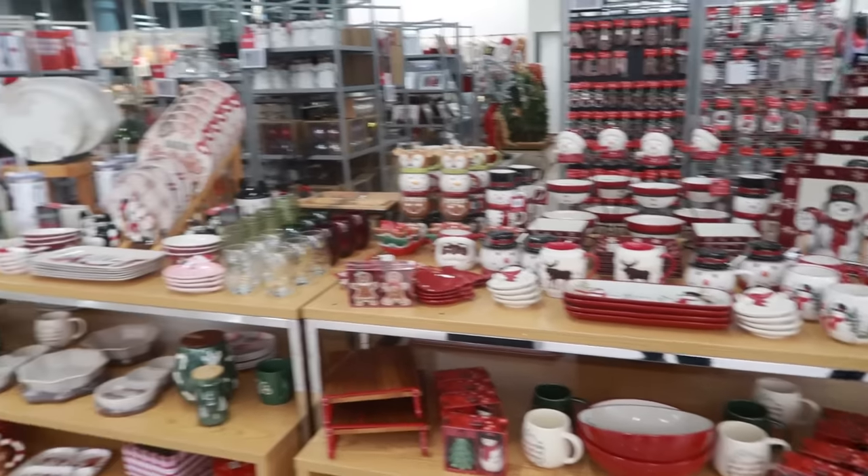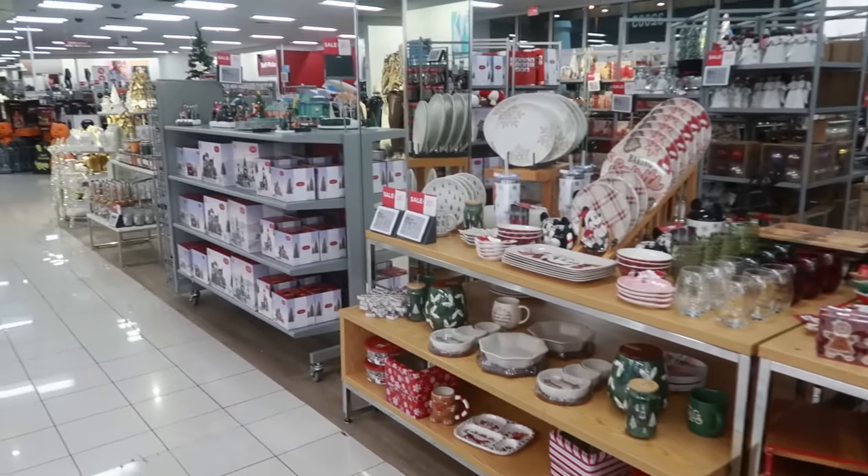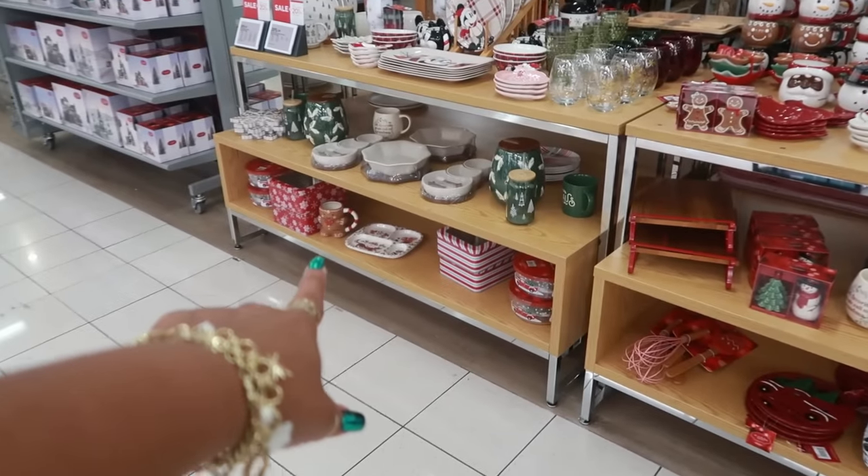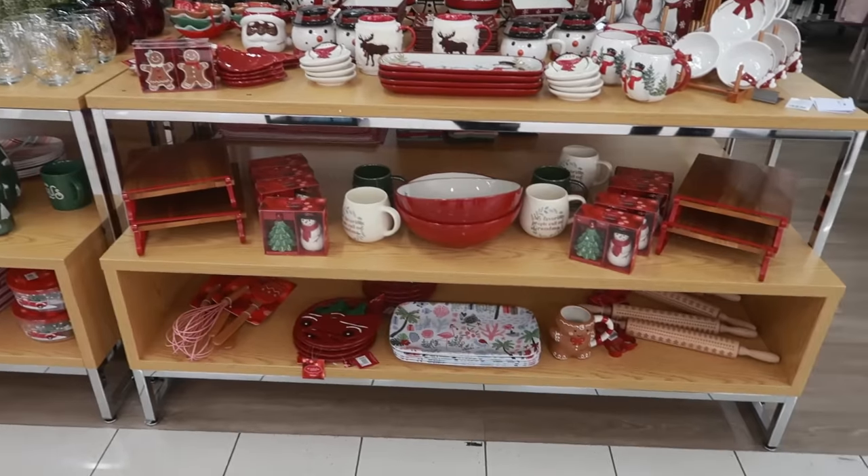Hey my pretties, welcome back. I am in Kohl's and they have so much Christmas stuff out. It is crazy. My eyes just spotted that little gingerbread man down there. So let's just go through everything.